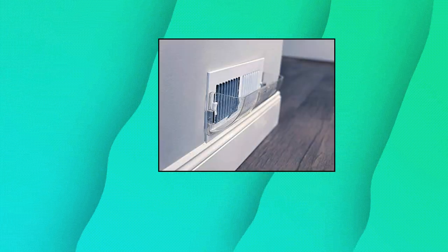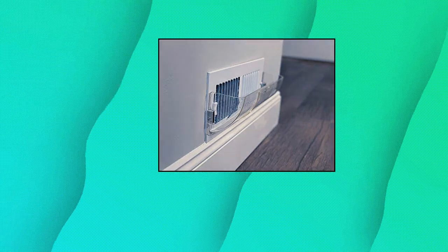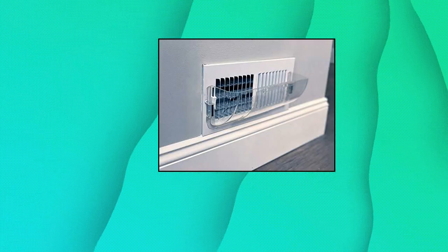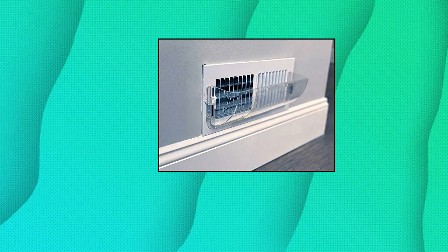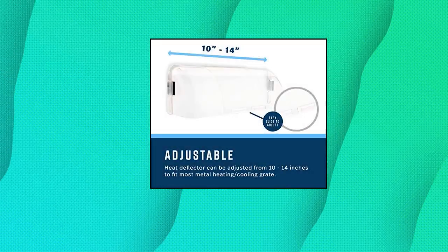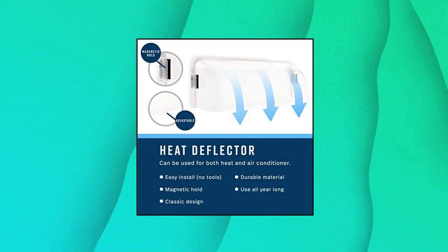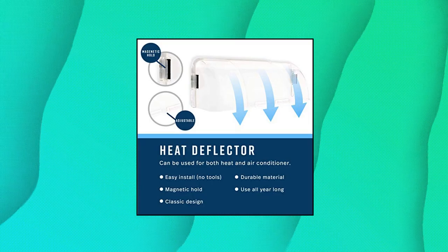Filter Well — directs air from under couches, dressers, beds, cabinets, recliners, and other furniture. This air deflector is made out of unbreakable plastic, saving you money on replacements from potential accidents, and they're safe to use with children and pets. Whether using as a ceiling register cover or floor vent deflector, installation is a breeze. Simply adjust the expandable deflector to the right size and attach the magnets to the grate.